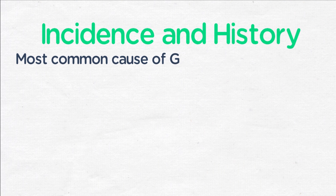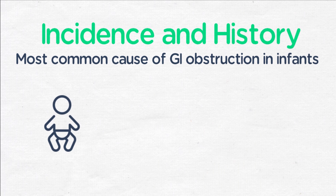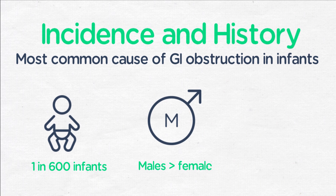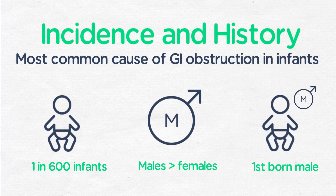Pyloric stenosis is known to be the most common cause of gastric outlet obstruction in infants. As far as GI obstruction goes, it's fairly common, occurring in 1 in 600 infants. It's more common in males than in females, and is sometimes said to be more common in firstborn males than in second or subsequently born males.